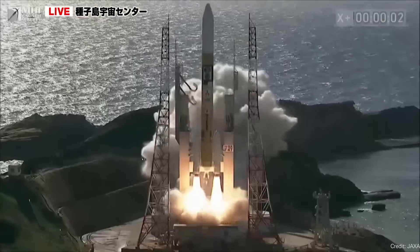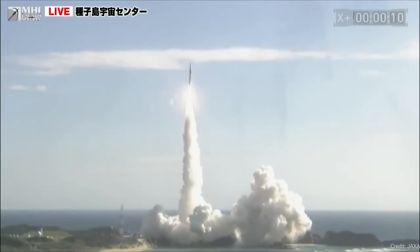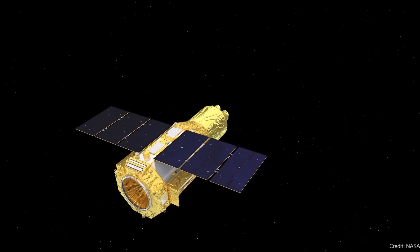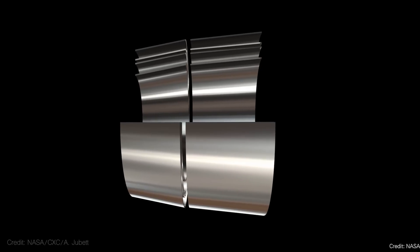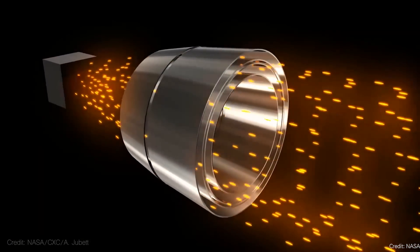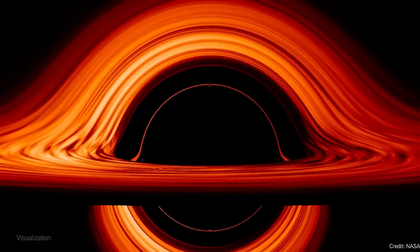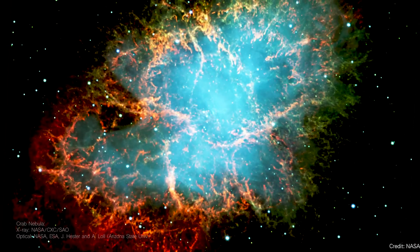Two Japanese missions took off together this week on an H-2A rocket. The first mission is called the X-ray Imaging and Spectroscopy Mission, or XRISM — a replacement for a previous mission that failed and broke up in orbit. It's equipped with a soft X-ray spectrometer and a soft X-ray imager, and it's going to map out the hot plasma surrounding galaxies in intergalactic space — plasma heated by supernova explosions and quasars to millions of degrees, visible only in the X-ray spectrum.